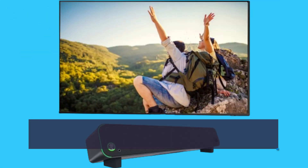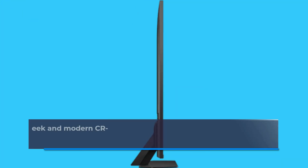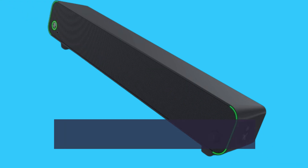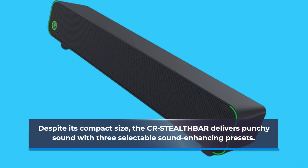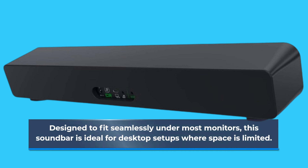Enjoy crystal-clear picture quality from any angle, without the distractions of glare. Perfectly designed for desktop setups, the sleek and modern CR Stealth Bar delivers high-quality sound in a compact package. Despite its compact size, the CR Stealth Bar delivers punchy sound with three selectable sound-enhancing presets, and is ideal for desktop setups where space is limited.